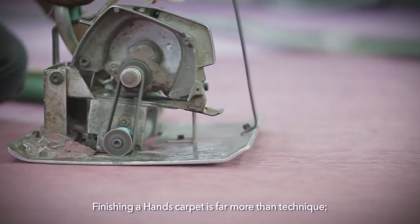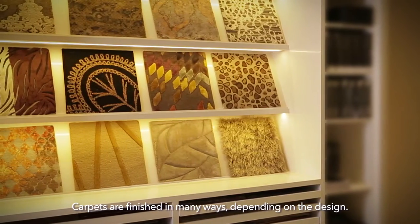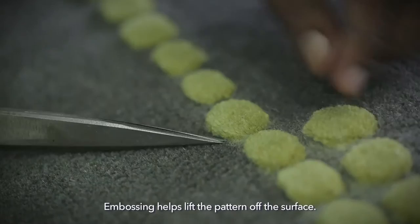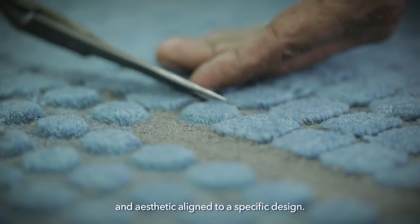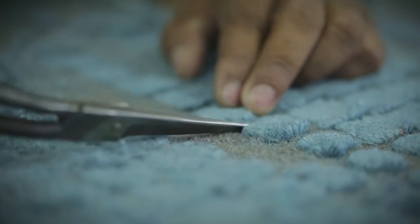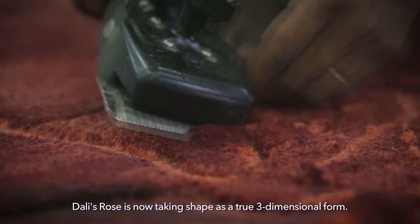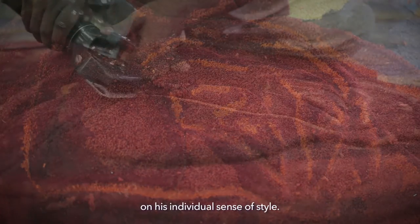Finishing a Hands carpet is far more than technique — it requires a cultivated taste for quality. Carpets are finished in many ways depending on the design. Boundaries between patterns are trimmed and cleared up, and pile lines are sorted by hand. Embossing helps lift the pattern off the surface. Pile heights and loops are styled in various ways to create a texture and aesthetic aligned to a specific design. All of these add depth and distinction to the carpet. Dali's Rose is now taking shape as a true three-dimensional form — this is called sculpting. How the sculptor chooses to shape the rose depends on his individual sense of style.